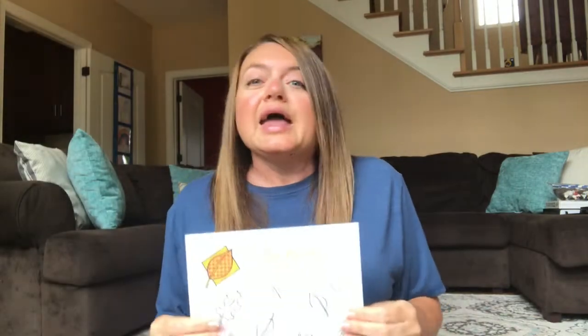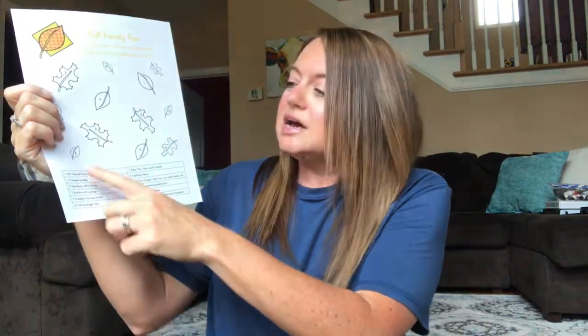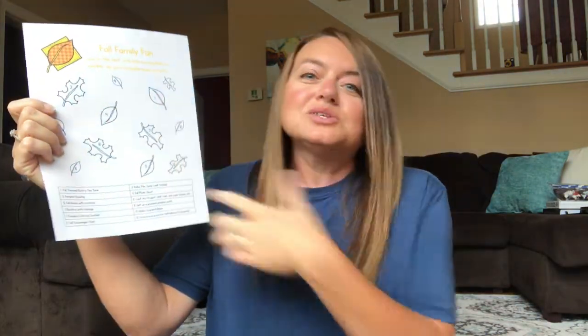The point of this challenge is to look at the list of things on here. I'm going to go over a few of them: pumpkin bowling, a fall-themed poetry tea time, a bonfire with hot dogs, a pumpkin carving contest, decorate your porch, a leaf art project — there are so many different things on here. As you do them — let's say you decide to do the fall-themed poetry tea time — you color in that leaf. The activities are numbered and you color in that leaf. You don't have to do them in order; you can make it work for your family.